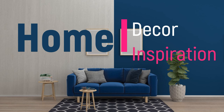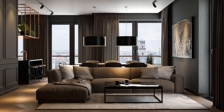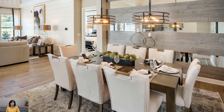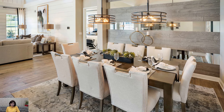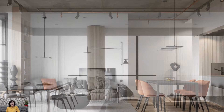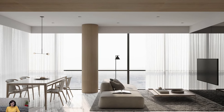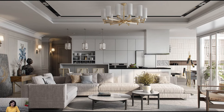Welcome to Home Décor Inspiration, the ultimate destination for all things interior design. Designing a living room with a dining area involves a thoughtful approach that harmonizes two distinct functional spaces within one cohesive setting. This integration not only optimizes the use of available space but also fosters a seamless flow, creating a versatile and sociable environment. The key to a successful combination lies in establishing a visual connection while maintaining their individual identities.